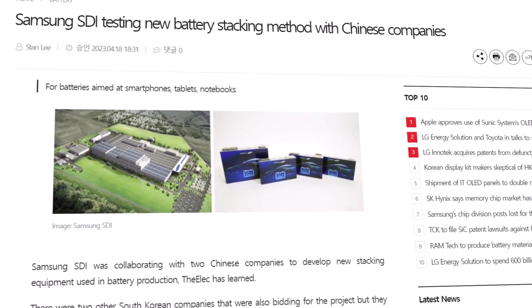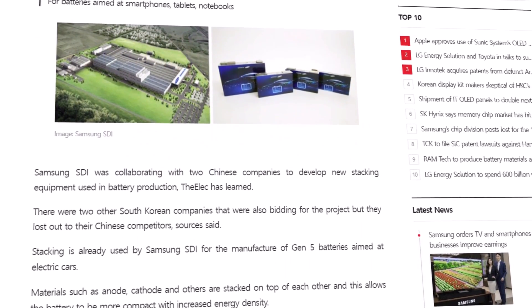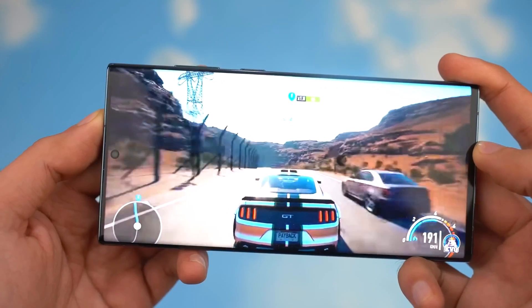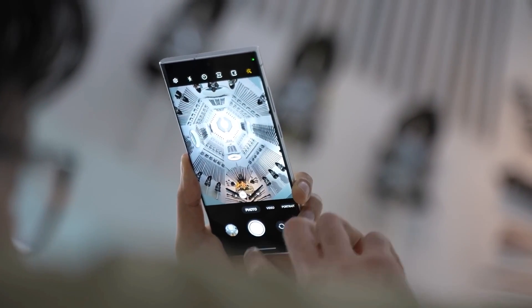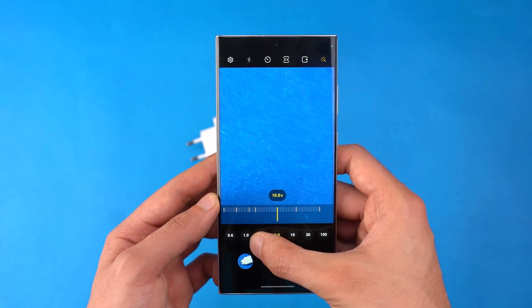Korean publication The Elec claims Samsung's SDI division, which is in charge of battery R&D, is looking to carry over stacked batteries to the smartphone business. Rather than a change to the chemistry content of the battery, this refers to how the cells are arranged, but the effect is still a higher energy density, allowing for higher capacity to fit within the same volume.